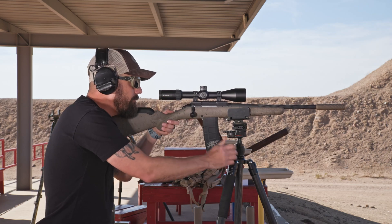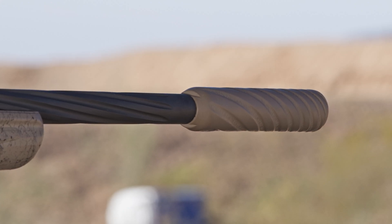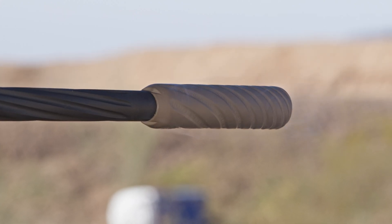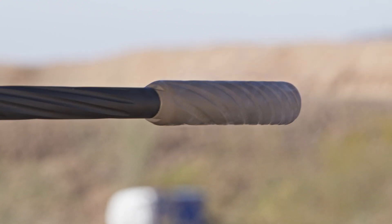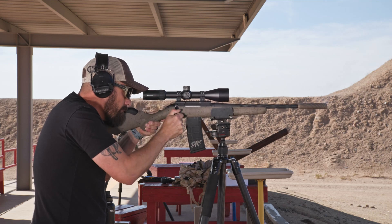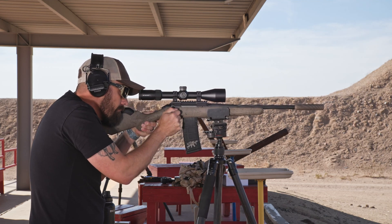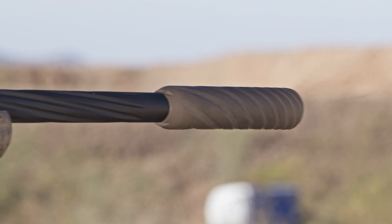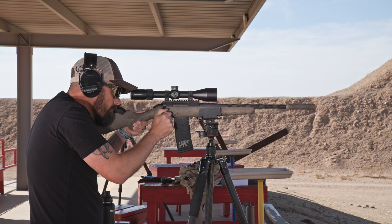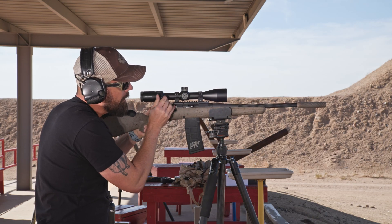All righty, here we go — range is going hot. There we go.